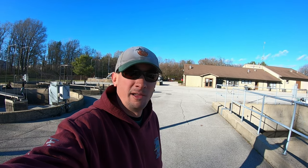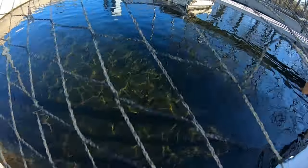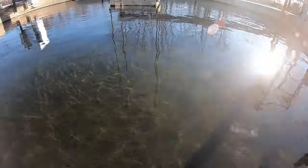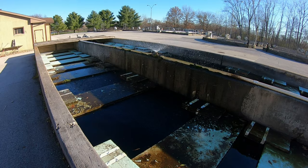I'll show you guys a few shots so hopefully you'll be able to see some of the fish they've got in their raceways here. These are the raceways that they have the brood stock steelhead in.